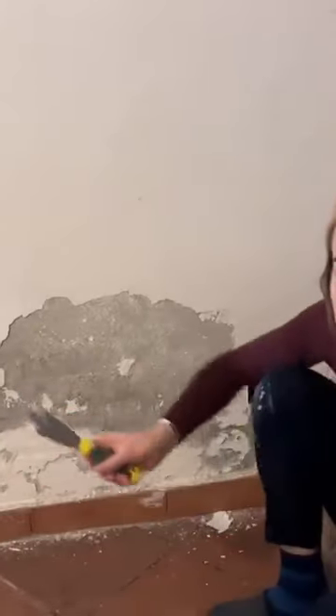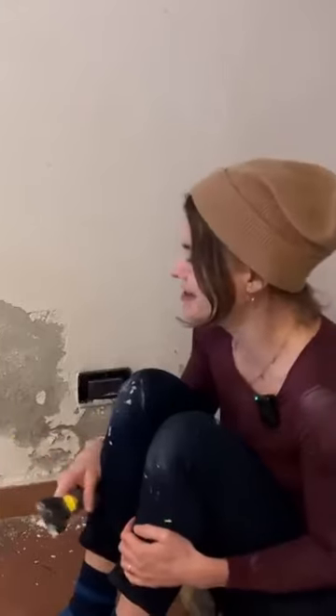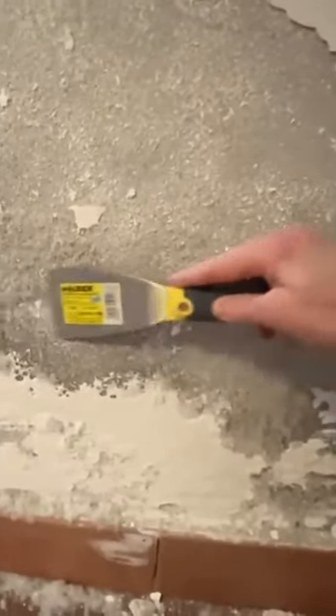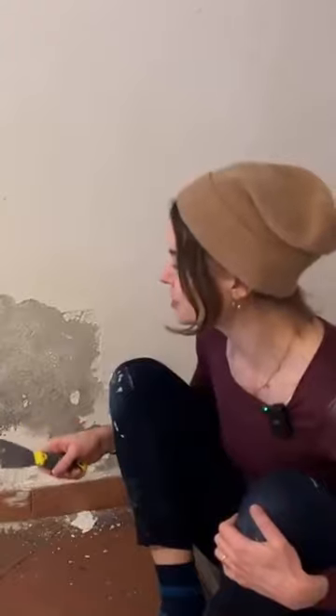This has been deteriorating since I bought my house at the end of 2020. It has some stuff growing on it, as you can see here. I'm really excited to get this off, and I'm going to give you the satisfaction of a time-lapse as well. As soon as this is done, I'm going to patch up the holes, then put my mask on and start sanding.